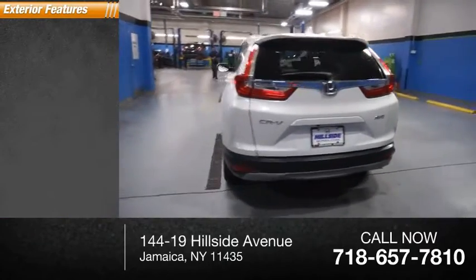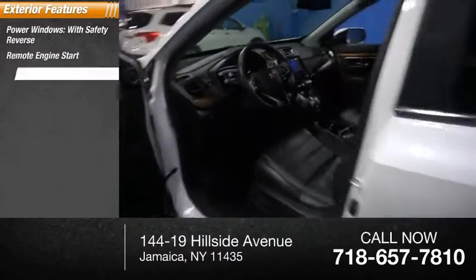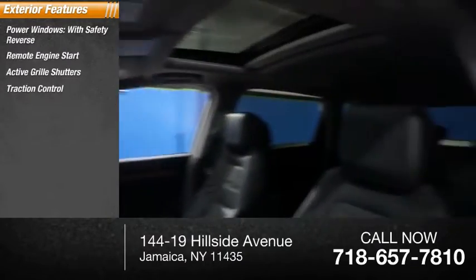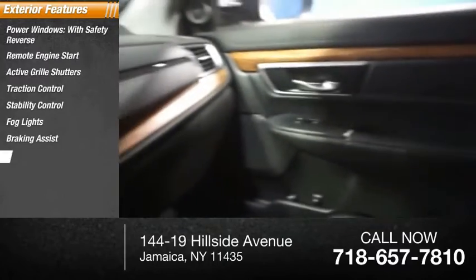Here are some of this vehicle's great options: power windows with safety reverse, remote engine start, active grille shutters, traction control, stability control, fog lights, braking assist, and power brakes.